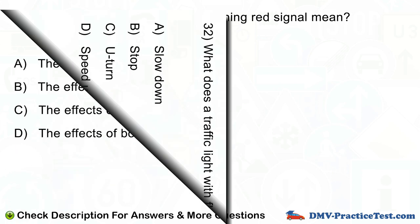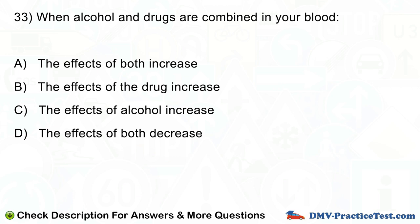Question number 33. When alcohol and drugs are combined in your blood: A. The effects of both increase. B. The effects of the drug increase. C. The effects of alcohol increase. D. The effects of both decrease.